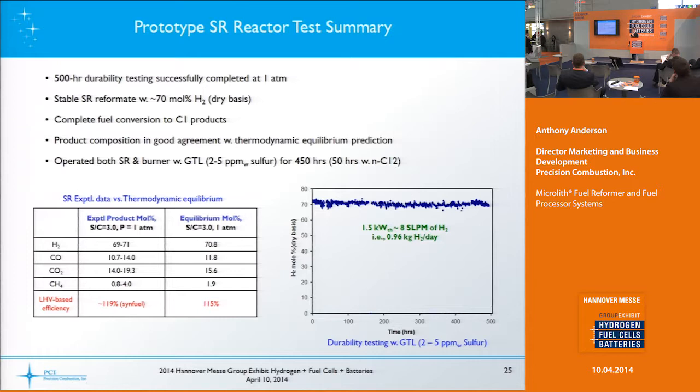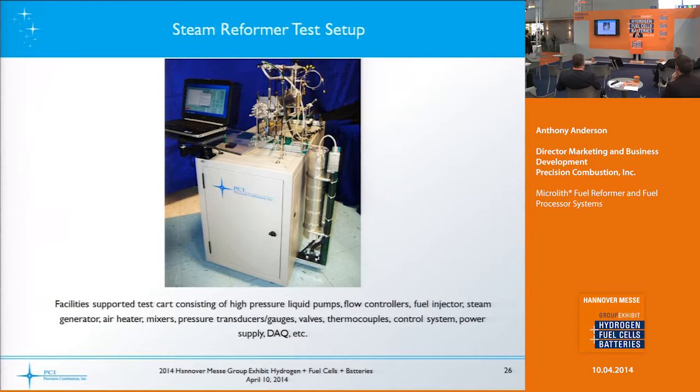Looking at a prototype steam reactor: here's a 500-hour test showing around 70 mole percent hydrogen on a dry basis produced, with complete fuel conversion to C1 products. This was operated on synthetic diesel-type fuels as well as dodecane as a test fuel. It makes about 8 standard liters per minute of hydrogen, which comes out to about a kilogram of hydrogen per day for this smaller device.